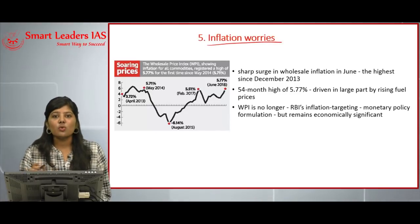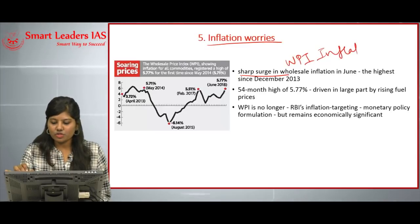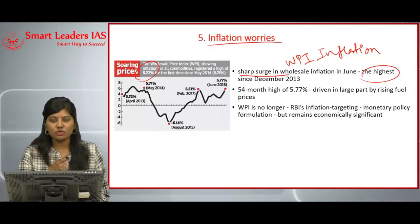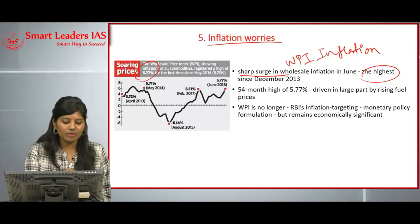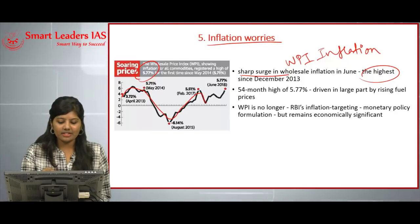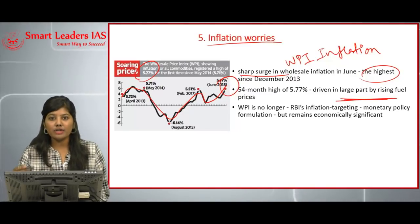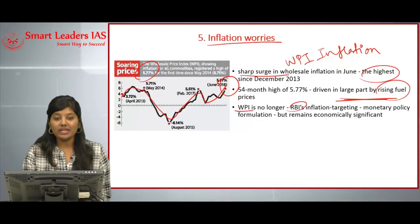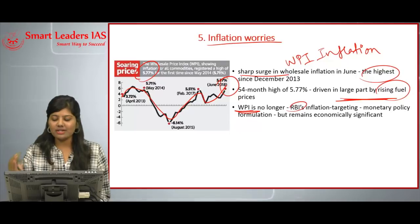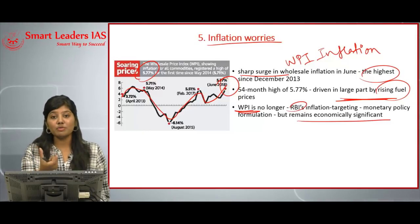The next article is inflation worries. There has been a sharp surge in wholesale price index (WPI) inflation, which covers all commodities, reaching a high of 5.77 percent — the highest since May 2014. The WPI inflation had been decreasing but surged again last June. The main reason cited is the large contribution from rising fuel prices. Though the RBI does not use WPI for its inflation measurement, it remains an economically significant factor.